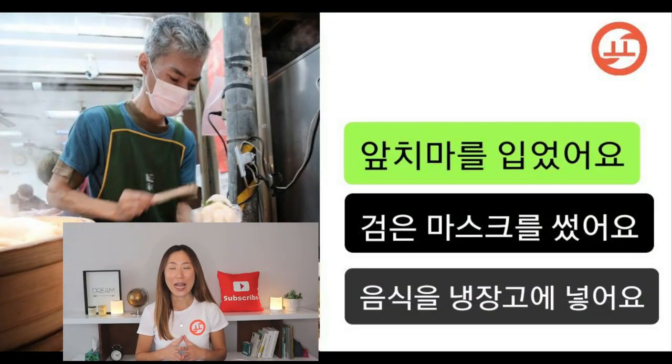앞치마를 입었어요 — he is wearing an apron, so this is correct. 검은 마스크를 썼어요 — he is wearing a mask, but it's not 검은. 검은 means black, but this is white, so it should be 흰 마스크 — that would have been correct, but since it says 검은 마스크, it's incorrect. 음식을 냉장고에 넣어요 — he is not putting food in the fridge, so this is incorrect.